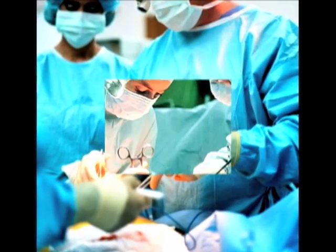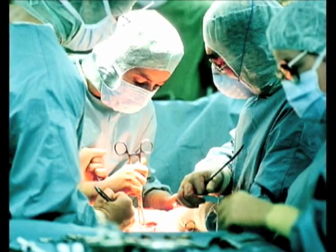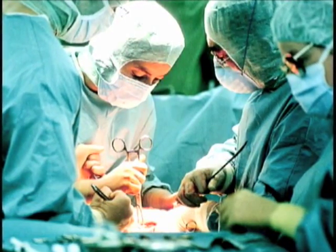So there's an open wound that allows the physician to look at the liver, the kidney, the intestines, the bowel, or the heart.